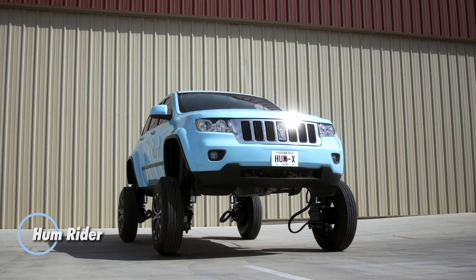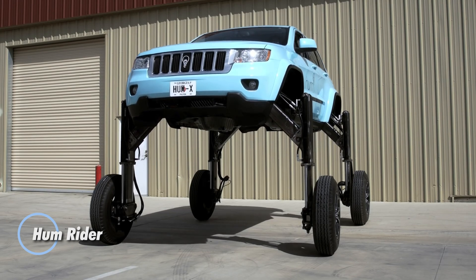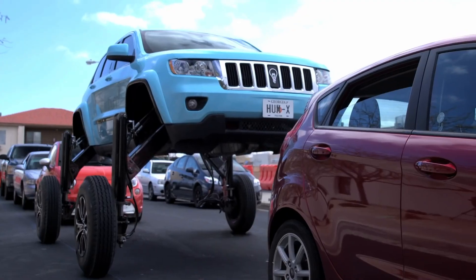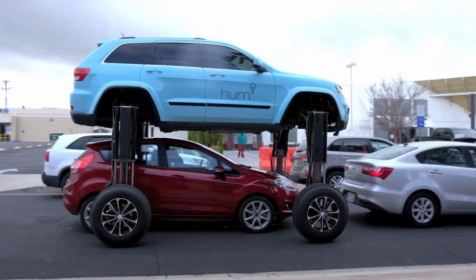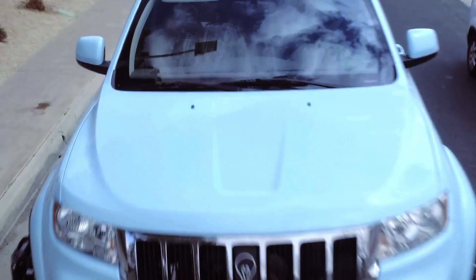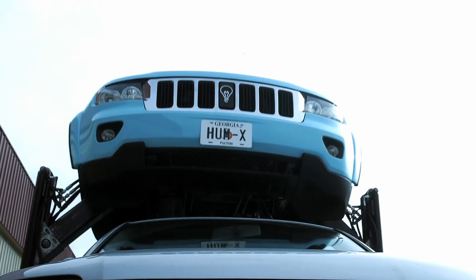The Hum Rider is a one-of-a-kind modified Jeep Grand Cherokee designed to tackle traffic jams in the most extraordinary way. Originally created as a viral publicity stunt by Verizon, this vehicle features a remarkable hydraulic system that allows it to elevate over five feet in the air, enabling it to drive right over other vehicles with just the press of a button. Equipped with four hydraulically powered legs, the Hum Rider can rise above congested roads while undercarriage cameras assist the driver in navigating safely.